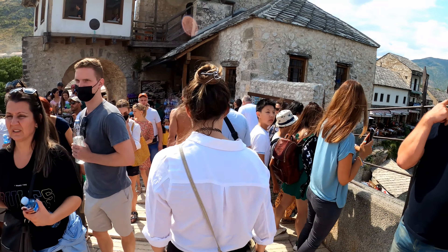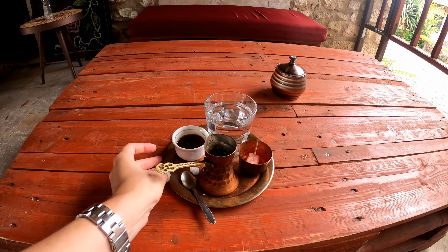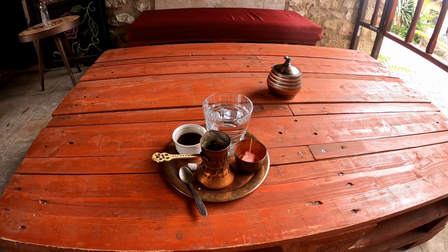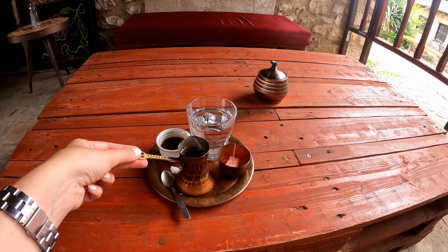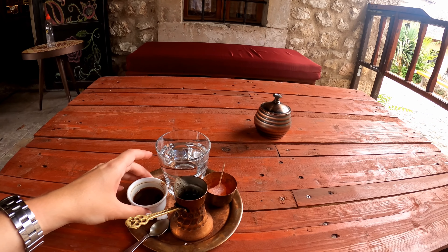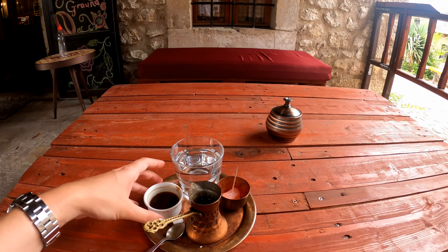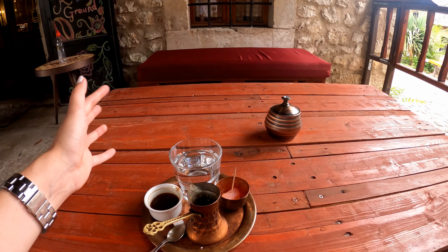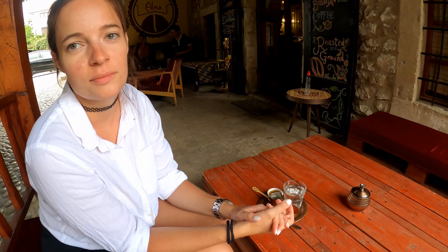I really wanted to stop and get some traditional Bosnian coffee, and this is what it looks like. The woman who works here is super sweet — she came out and told us that it's actually her cousin who owns the shop, and they are the only coffee roaster in Mostar. She described the process of making Bosnian coffee and how it's different from Turkish and other traditional Middle Eastern coffees. She also expressed that the culture around the coffee here is that you sip it slowly — usually about an hour or so — you don't grab your coffee to go, you don't hustle, you just sit and enjoy it. I'm really happy we got to stop.